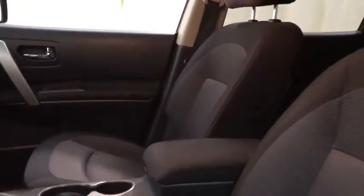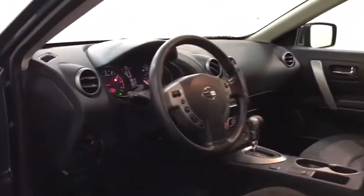Cruise control, keyless start, aluminum wheels, AM-FM stereo radio, rear defrost, MP3 player, and bucket seats. Come take a test drive today.